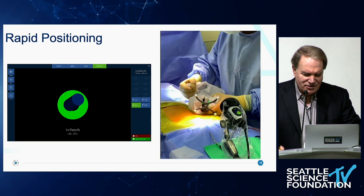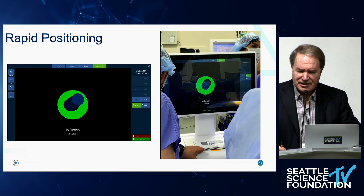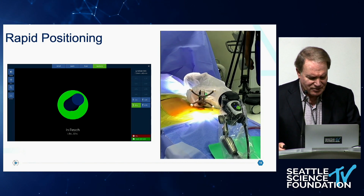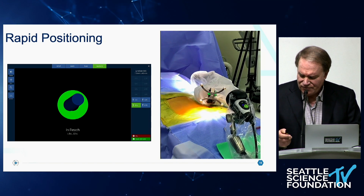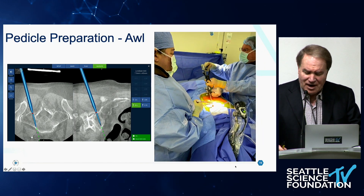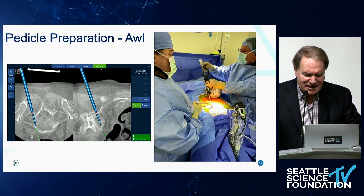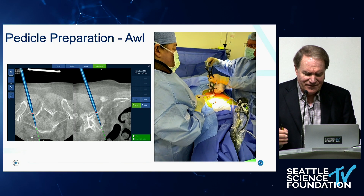There's a ratchet mechanism that lets you fix the robot in reach of your target, and the system will tell you when you're in reach. Typically, for two adjacent pedicles, you can put the robot in a single position and get to both of those pedicles. For example, doing an L5-S1 case, the system tells you you're in reach for L5 and S1. Then you drive the robot to its position and affect your pilot hole and place your screws.